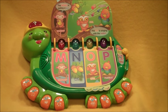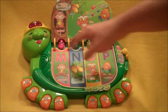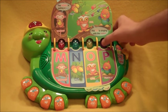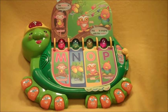Let's read more. The monkey is eating a nut. The owl is singing with the parrot.